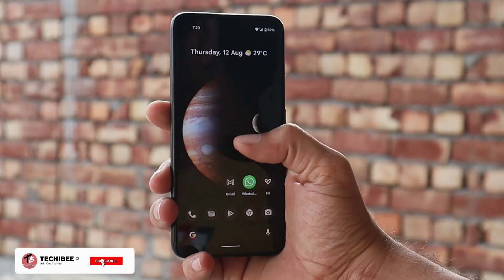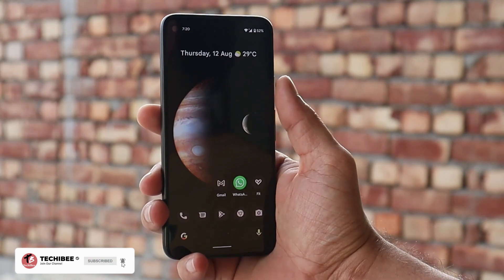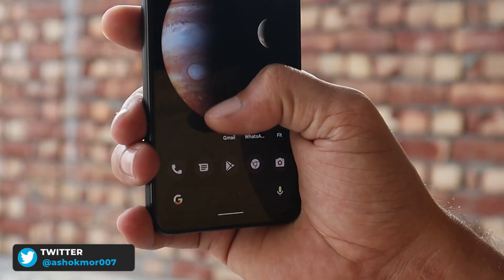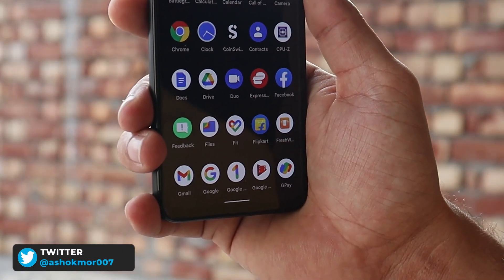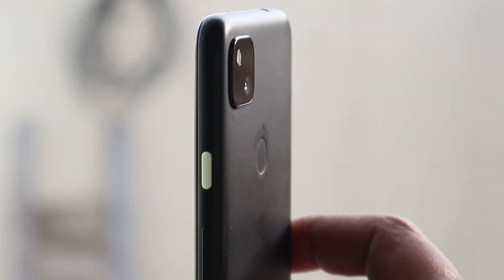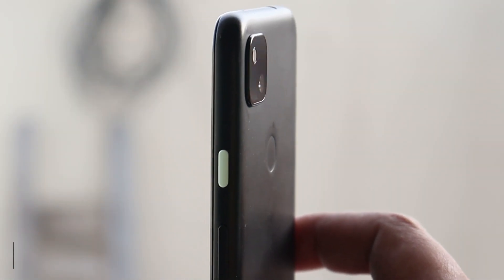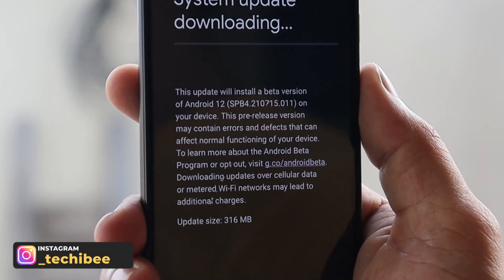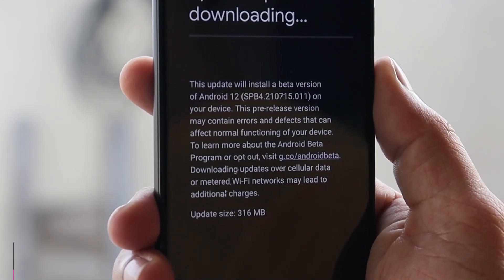What's up guys, welcome back to yet another video. Google have started rolling out Android 12 Beta 4 for Pixel devices. In this video let's take a closer look at what changes Google have done on Beta 4. Here I have my Pixel 4a on which I have installed Android 12 Beta 4. The update size was around 316 MB and it took around 45 minutes to complete the entire installation process.